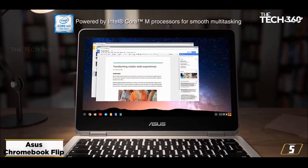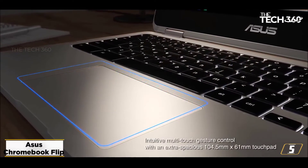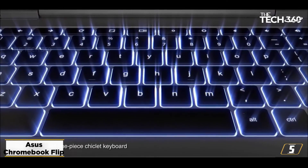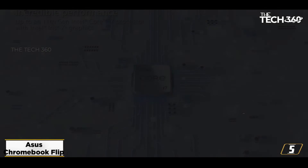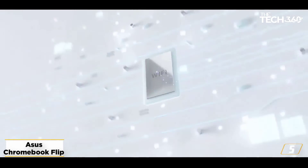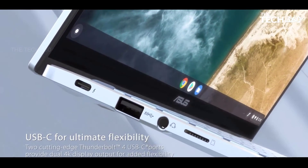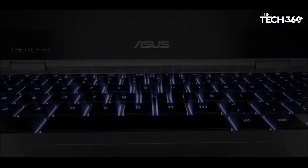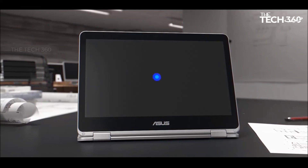Since it does not come preinstalled with Ubuntu, you can easily install it after getting your hands on it. The RAM will keep the system stable and fast. However, the storage capacity is only 64GB, which is not the best considering you have to work on Ubuntu, but it works well enough for average use.